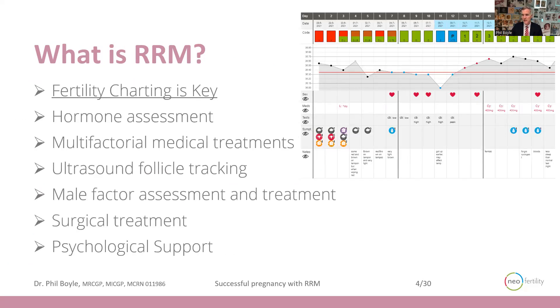Fertility charting is the key. There's an example of the fertility chart I use with Chart Neo. One of the challenges I have is that doctors who work in fertility tell me they do restorative fertility treatment already, and in truth, a lot of clinics implement some restorative strategies. But what changes it is working with the fertility chart using multiple factors in a methodical, systematic way, and that's where we can get success with very difficult cases.